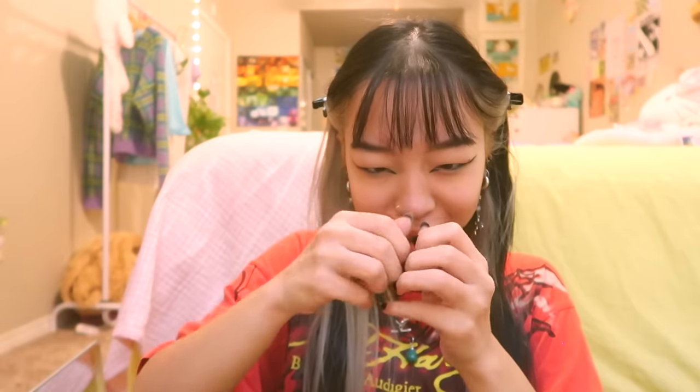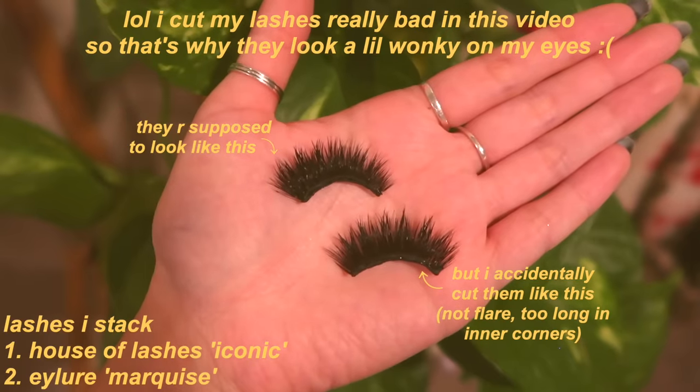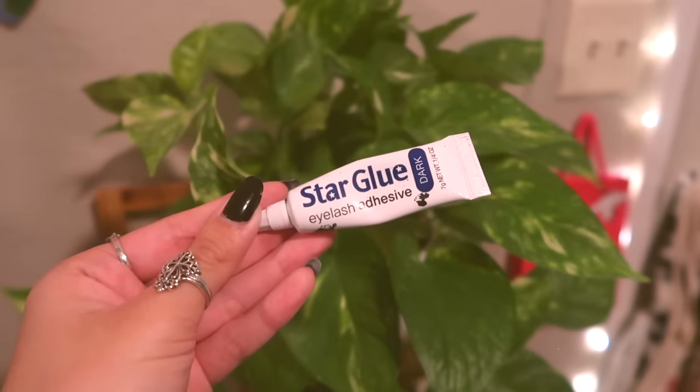Moving on to lashes — I'm trying to take off the last bits of dried lash glue from yesterday. I actually use two lashes stacked on top of each other; I just started doing this about a month ago for a more dramatic look to complement my pretty dramatic liner. There's a high level of skill in applying the right amount of lash glue. I use the Star Glue — you can get two from Amazon for five dollars — and it's by far the best lash glue I've ever used. I've been wearing lashes daily since I was 14, so that's been seven years.